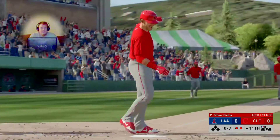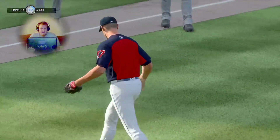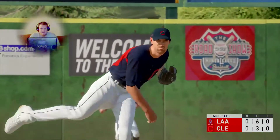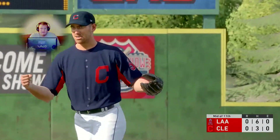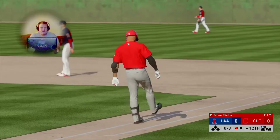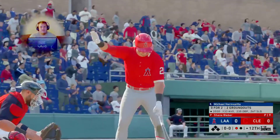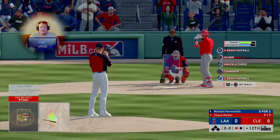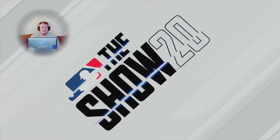He strikes him out for out number three. After a scoreless top half, they'll have a chance to win it in the bottom half — one hit, one left on base. It's getting late; one run can win it as we move to the bottom of the 11th with still no score. Note from programming: due to the length of the contest, our afternoon cooking program 'In the Kitchen with Scott Rhodi' will not be seen this afternoon — I'm just the messenger.